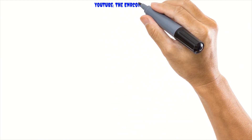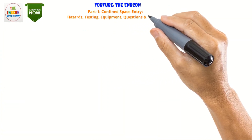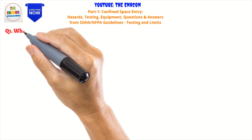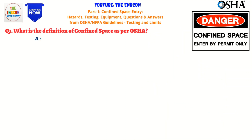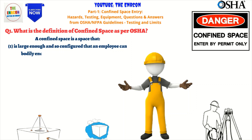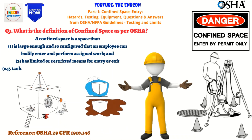Confined spaces come in many different forms, from tanks and vessels to crawl spaces and attics. It is important to recognize that not all confined spaces are designed for continuous occupancy. Silos, storage bins, hoppers, vaults, and pits are all examples of confined spaces that require careful evaluation for potential hazards. Identifying and evaluating the specific type of confined space is essential to creating an effective safety plan for entry and work.